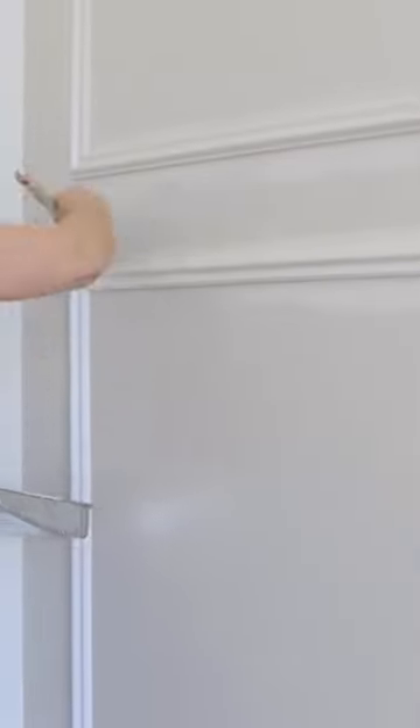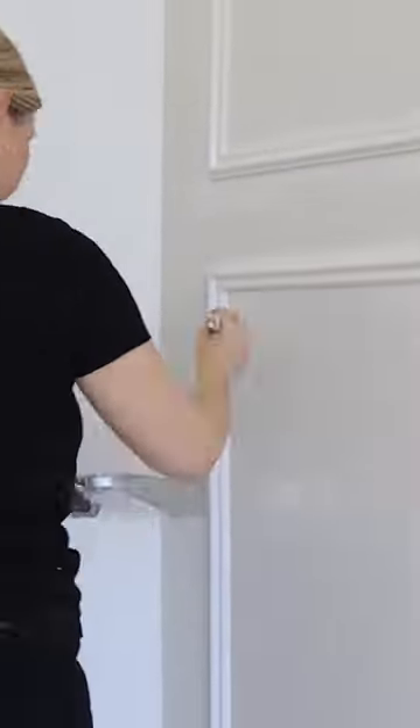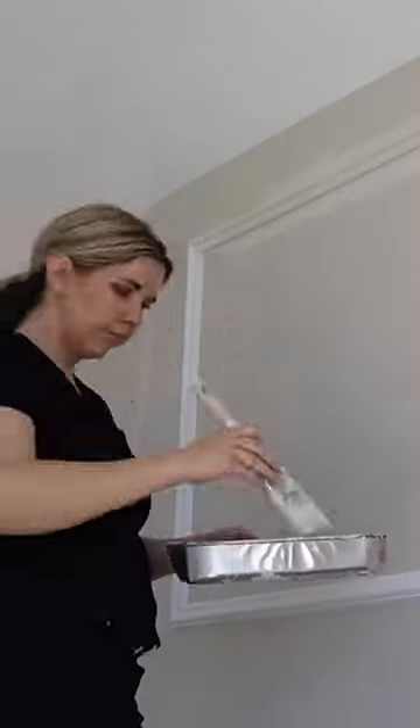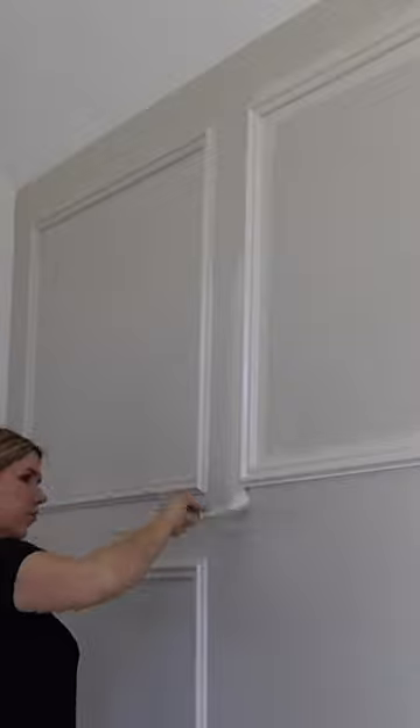Welcome back to the final part of my bedroom makeover. If you missed part one, I showed you how I created this accent wall if you want to go watch that first. Now in today's video, I'm going to show you how I finish everything off.